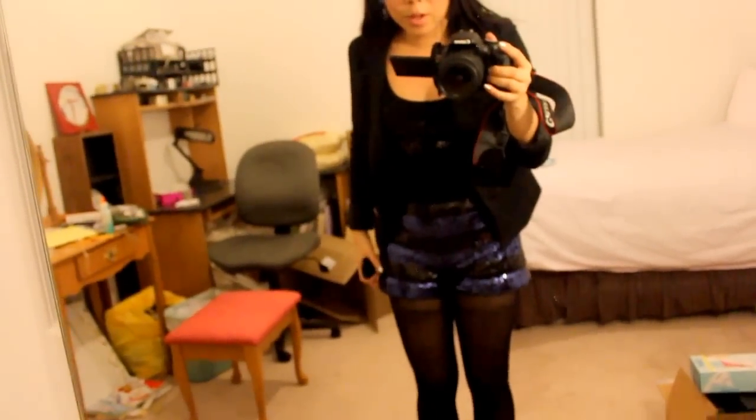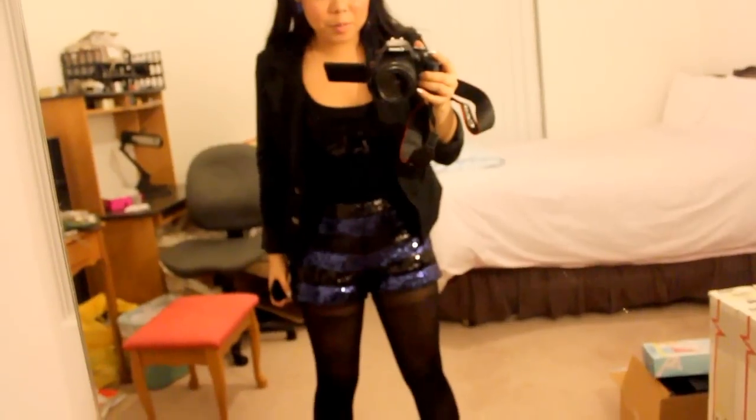And for my earrings, I have these heart earrings from Forever 21 to match my shorts. Just a really quick outfit of the day — my dress is going to be boring so I'm not going to do that. I have to do my hair and redo all my makeup.